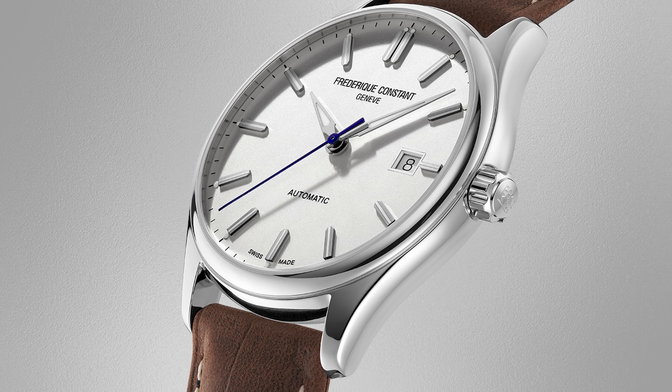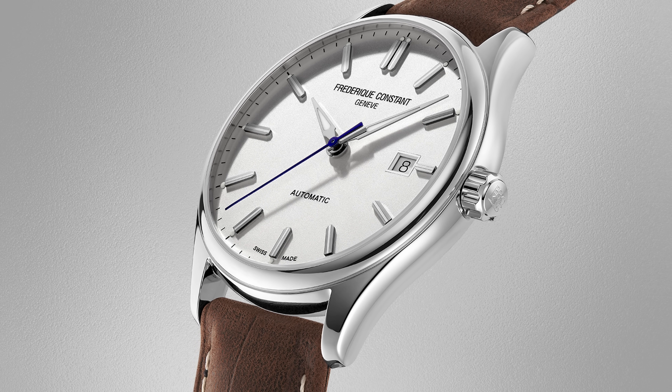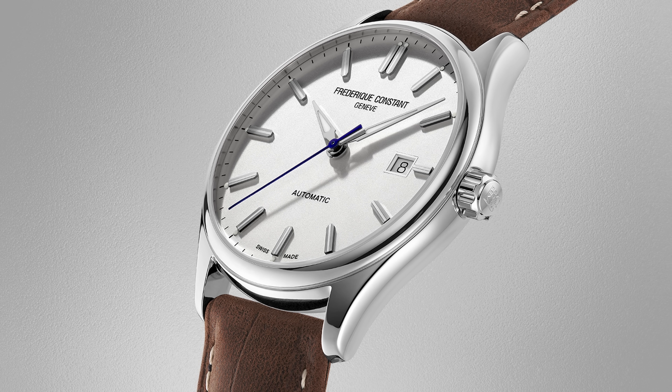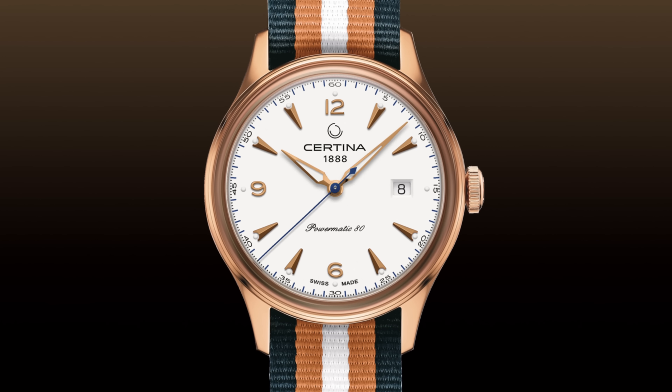I admire the optimism of a brand founding itself 150 years after its contemporaries — in the 1980s when everyone's going digital, they decided to make a mechanical watch instead.